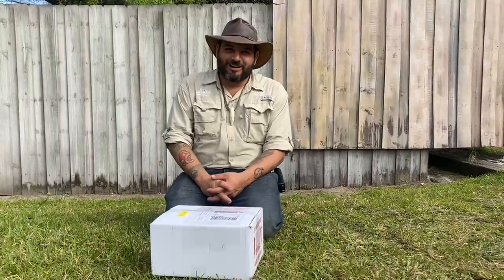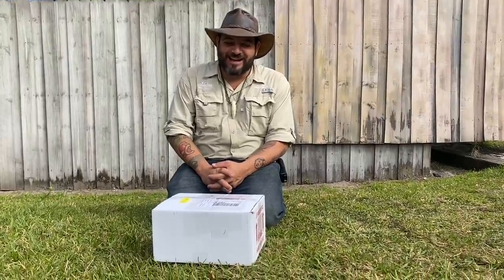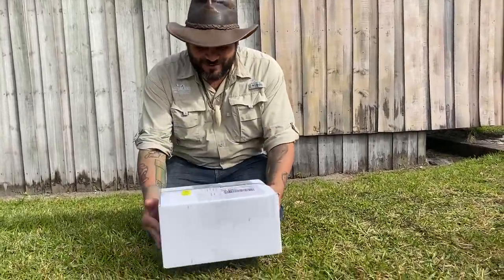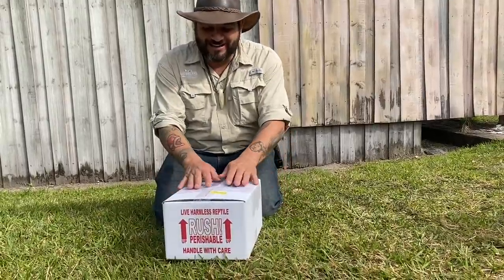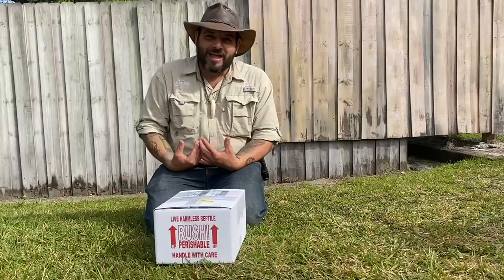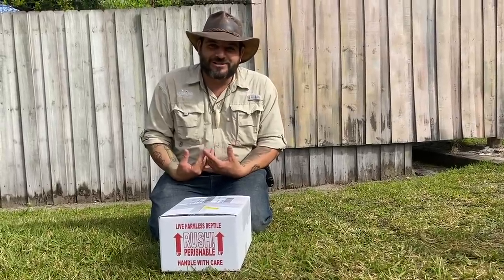Hi everybody! Really special day here at Gatorland. We have a box that came in the mail last night and if you could read the little signs on the box, there's a really special animal inside — one of my favorite animals I've ever got a chance to work with.